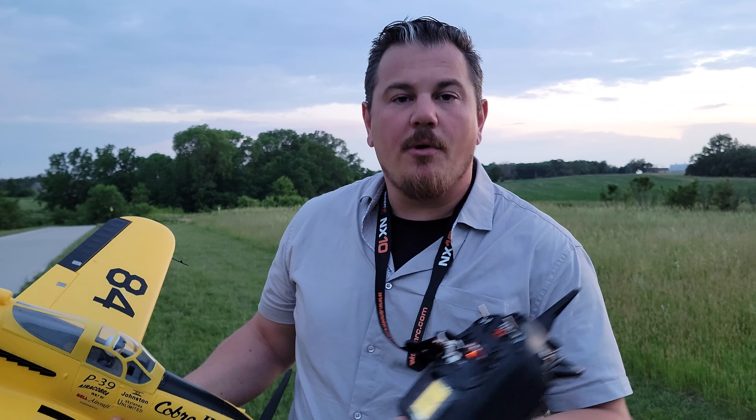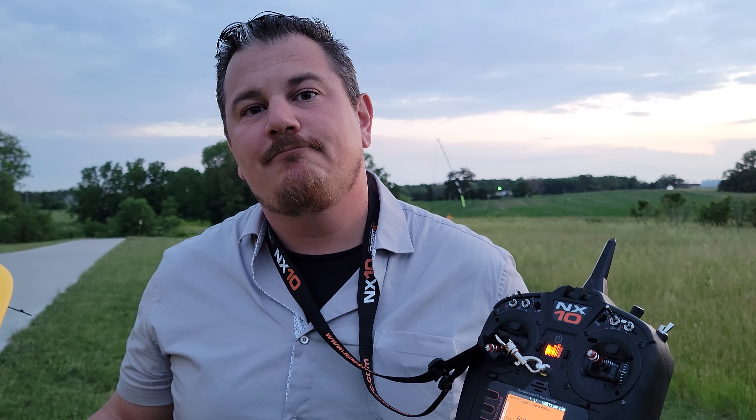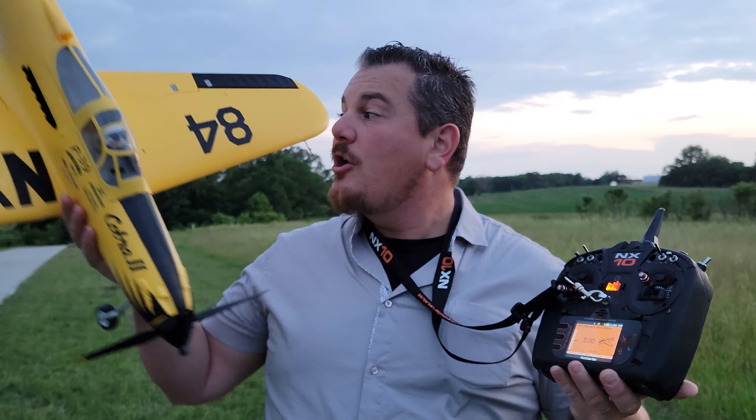So anyway, we won't run out of channels for a while. And if you really need a lot, you can just get the NX20. That's all we got for you tonight. Great plane.